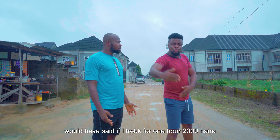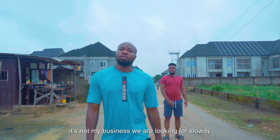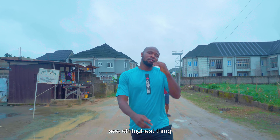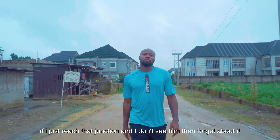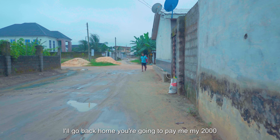We would have said, if I trek for one hour — 2,000. What is all this now? Oka, is this trekking out of your own carelessness? It's not my business. You are looking for a solution. If I reach that junction and I don't see him, then forget about it. I will go back home. You are going to pay me my 2,000.